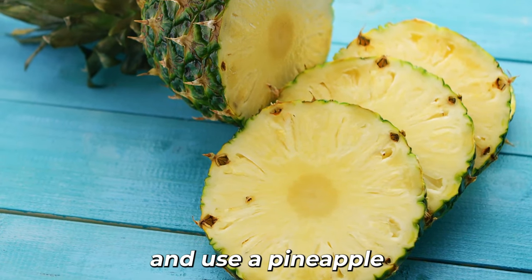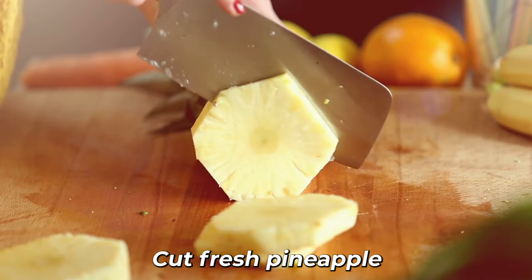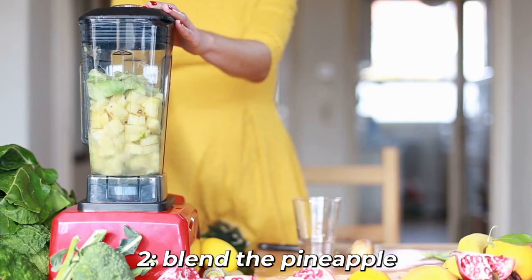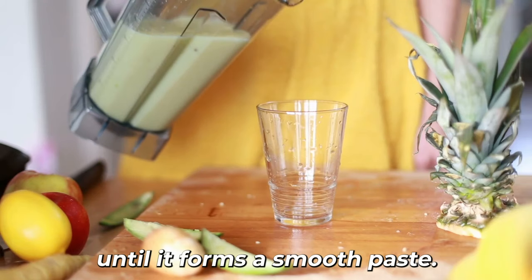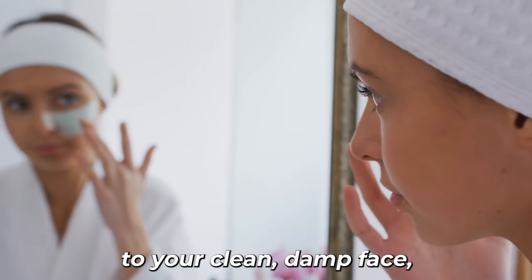Here's how to create and use a pineapple exfoliating mask. 1. Cut fresh pineapple into small chunks and put them in a blender or food processor. 2. Blend the pineapple until it forms a smooth paste. 3. Apply the pineapple paste to your clean, damp face, avoiding the eye area.